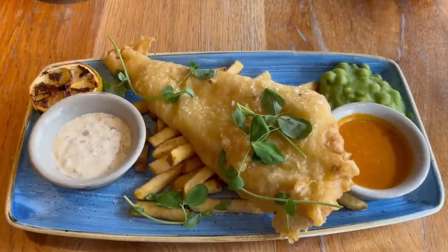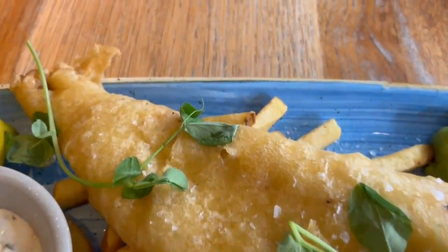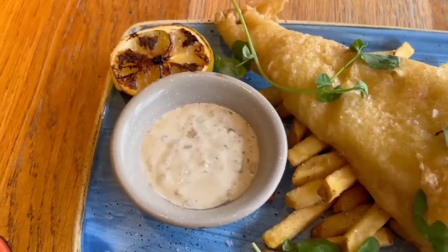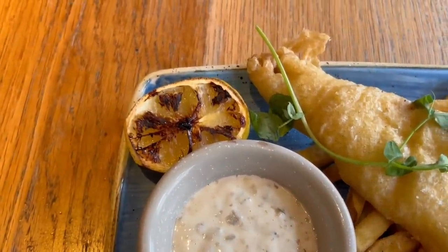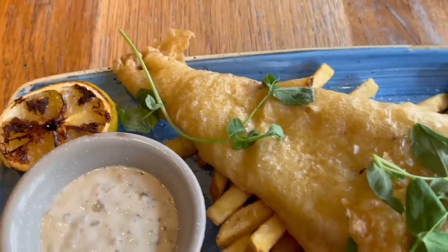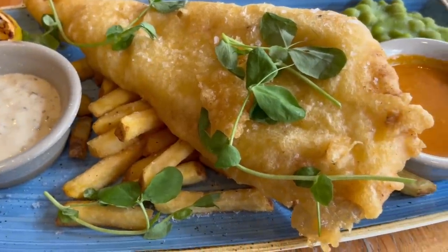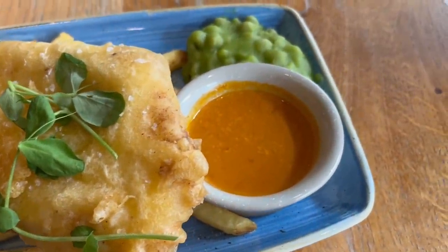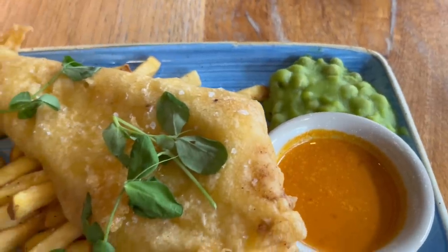Here is the restaurant fish and chips. Let's have a closer look at what you get. You get a pot of tartar sauce, a caramelised lemon which is unusual — I've never had that before so I'll have to test it out. A pretty good sized piece of cod with some interesting garnish on top, I think it might be some sort of cress. A portion of chips under the fish, a pot of curry sauce, and a portion of mushy peas on the side.